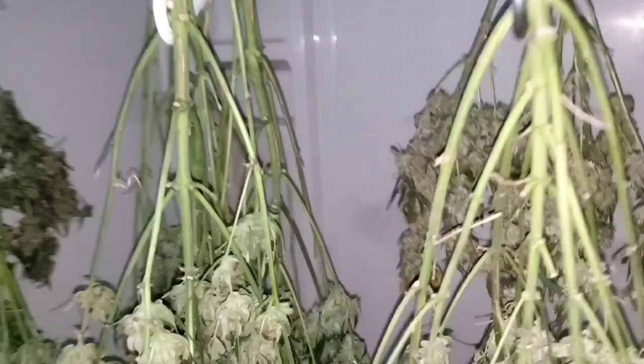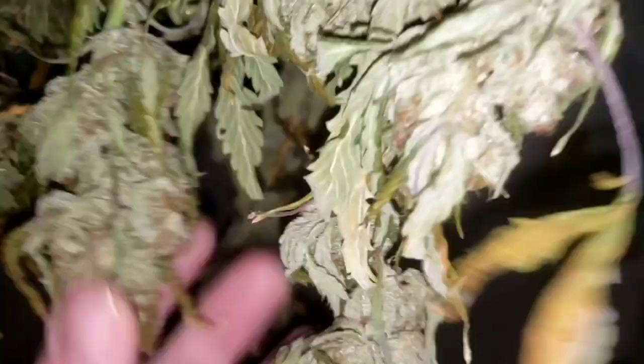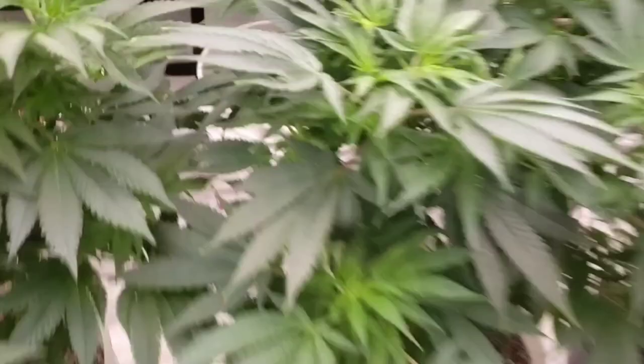We've got all kinds in here still to go - that's that other tent too. The four from the two-by-two, and all of these are from the other tent - they definitely need some more time yet. They seem to be drying out really fast though. I don't get it - the temperature and humidity is on point. As long as it doesn't smell like hay, I'm good.